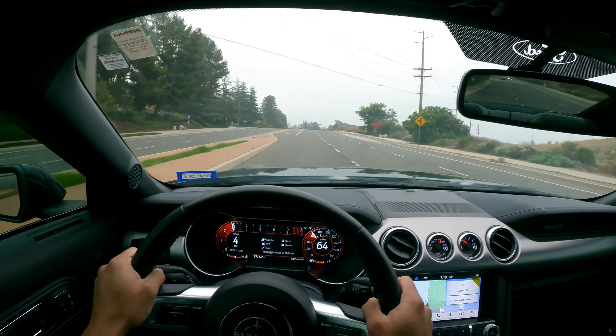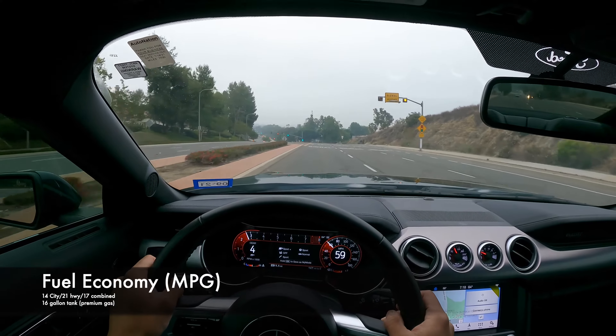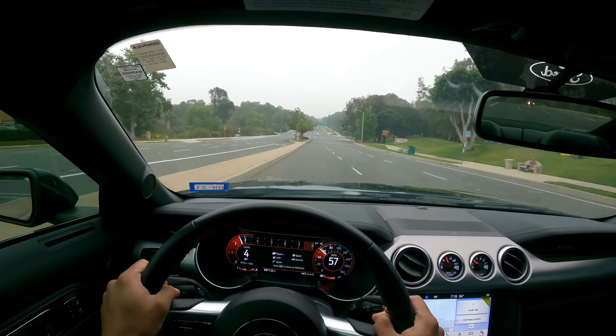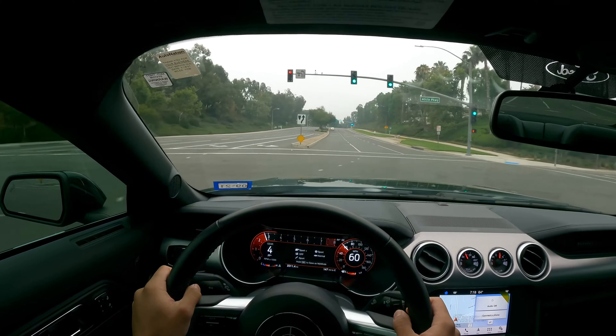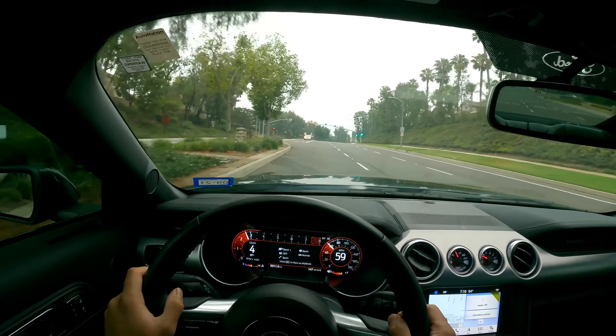Fuel economy is not the greatest. It's 14 MPG in the city and 21 on the highway, so combined is roughly 17 MPG. Fill it up with premium gas and you're getting just over 200 miles in the city, maybe 300 if you're only doing highway. A sweet spot of low-to-mid 200s is realistic. At the time these cars were sold, you were also hit with a $1,000 gas guzzler tax. But you're not buying this car for fuel economy — you're buying it for that full, rich driving experience, and I'd happily sacrifice the fuel economy for that.